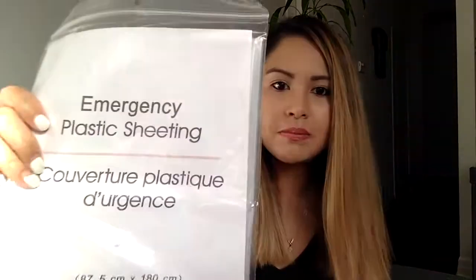It also comes with an aluminum blanket and emergency plastic sheeting. I like that it has an SOS flag — so if you get stranded in the woods and need help, you can wave this flag. I've driven up north with my fiancé and I know how dark and remote the conditions can be. In the event you can't contact CAA or get stuck somewhere, you can use these products. It also has a poncho for rain or snow.